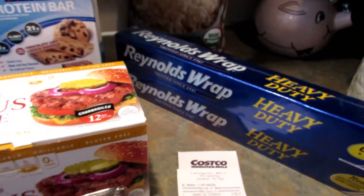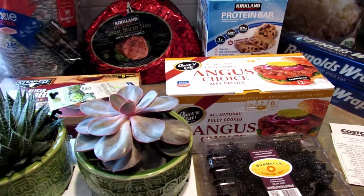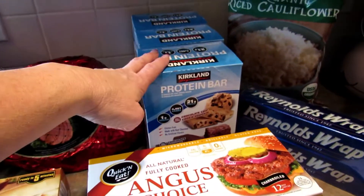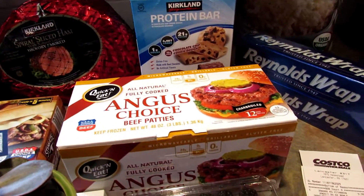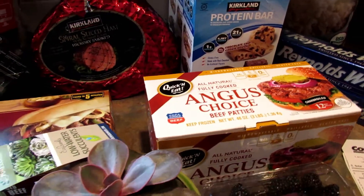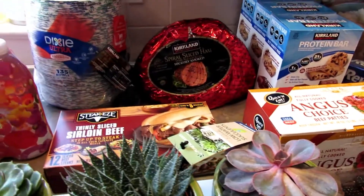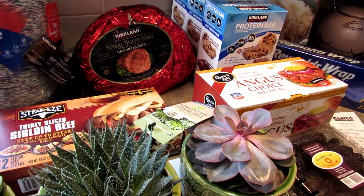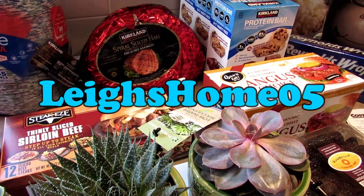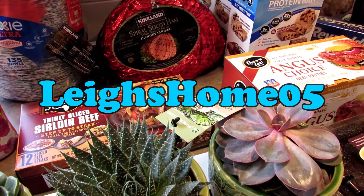Okay so that's everything I got this time around at Costco. I probably won't be going back for at least a month or so until we run out of these anyway. Everything else I need I can pretty much get at Sam's. If you like this video give it a thumbs up and subscribe to my channel. You can find me also on Instagram, Twitter, Pinterest, and Facebook at Lee's Home 05. Thanks for watching!